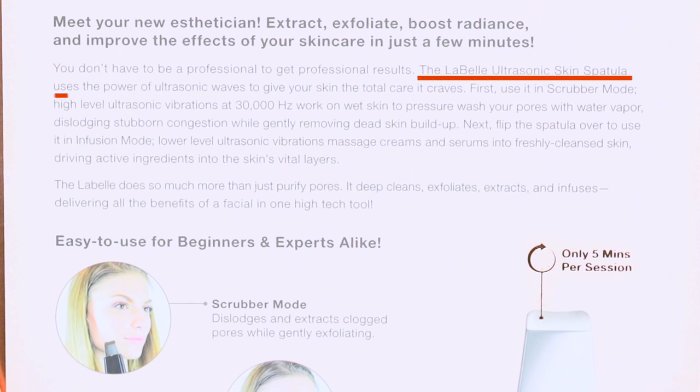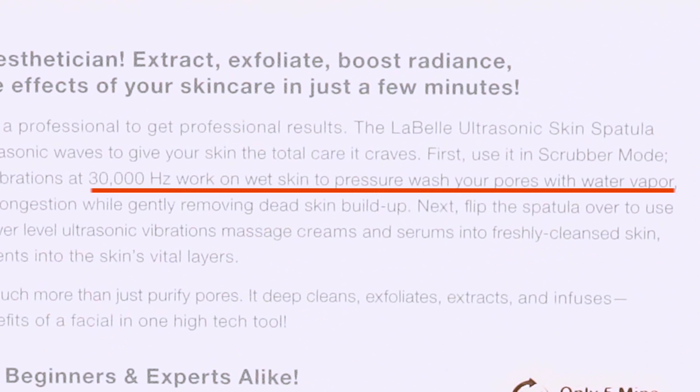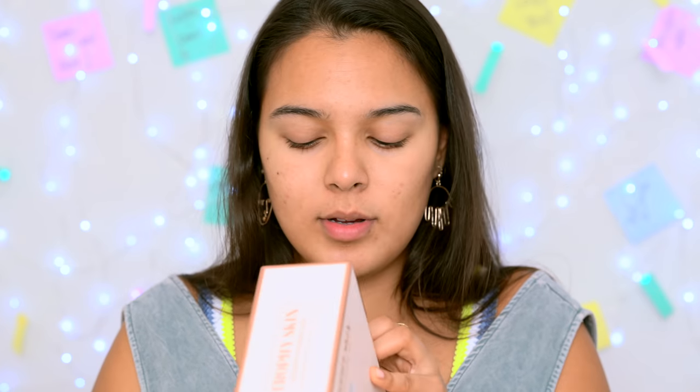The LaBelle ultrasonic skin spatula uses the power of ultrasonic waves to give your skin the total care it deserves and craves. 30,000 Hz - whatever that means - works on wet skin to pressure wash your pores with water vapor. Hell yeah! So let's open this bad boy up.